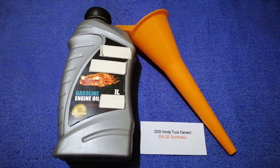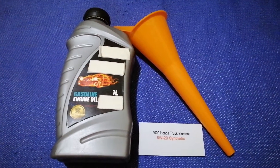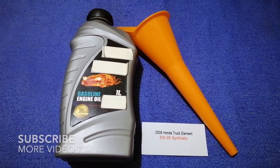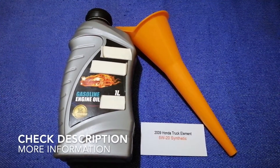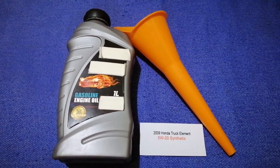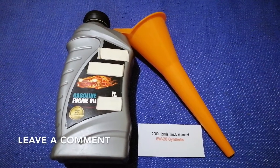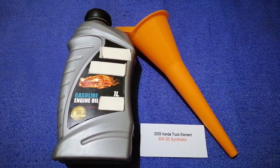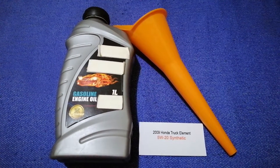Hey guys, welcome back. Today we are going to talk about the oil type for the 2009 Honda Element. If you're looking for what oil to buy for your 2009 Honda Element, I have already looked it up — just check the video description and I will try to leave the info there as well.